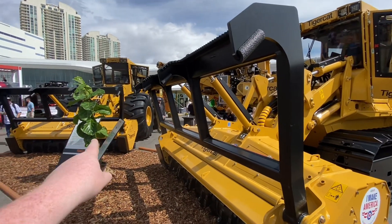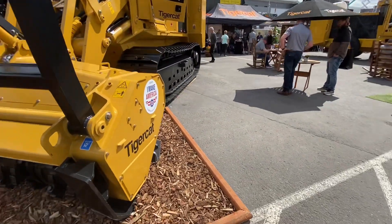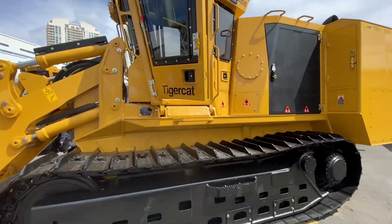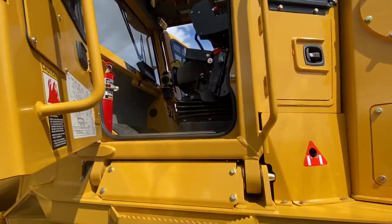Now we're at the Tiger Cat booth. We've got two big grinders — one like a feller buncher with wheels and they've got this big truck one right here. It's got different style teeth on it than ours. It's a pretty big machine. Not sure how much this thing weighs, but I'm sure you'd have to have a tri-axle to move it.